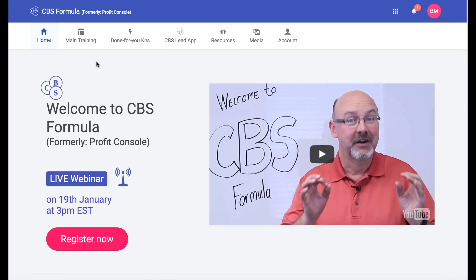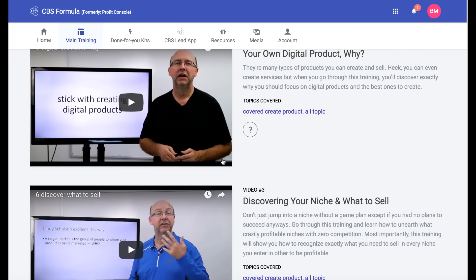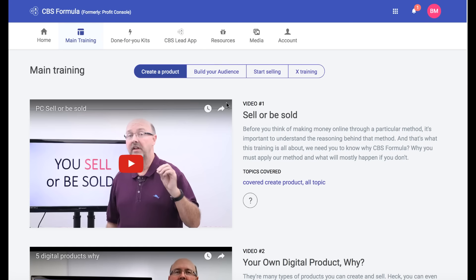I'm going to dive in here. This is broken into different sections: main training, done-for-you kits, CBS, lead app, resources, and media. First, you're going to get training videos — this is technically the CBS Formula training — where you'll create a product, and it's going to go through some different videos about how to create your own product and choose your niche.